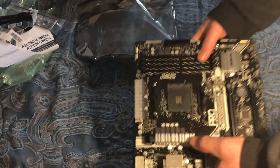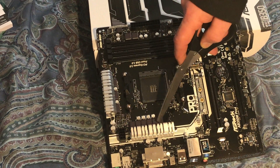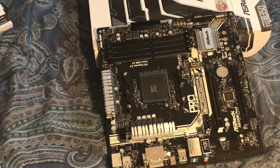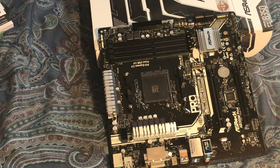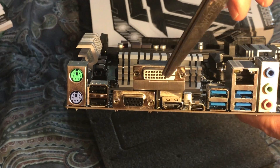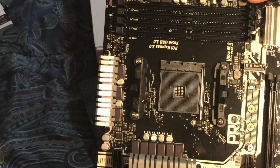That's some serious heatsinks there. So there's your AM4 slot, your four memory slots. We have one, two, three, four, five, six SATA ports — six by three. Two PCIe slots. Looking at the rear I/O: DVI-D, HDMI, USB Type-C, audio out, USB 2.0 ports. Nothing hidden on the back.